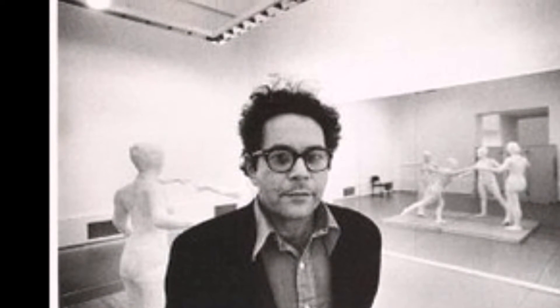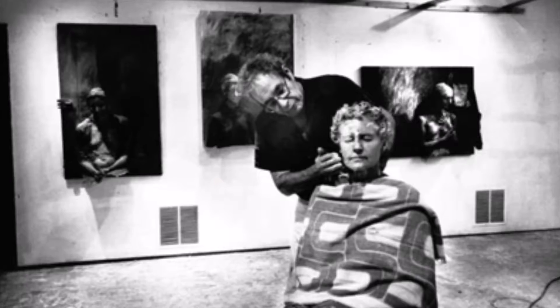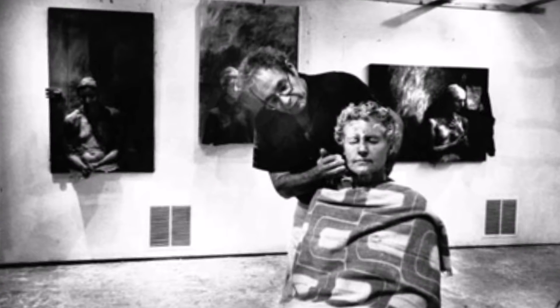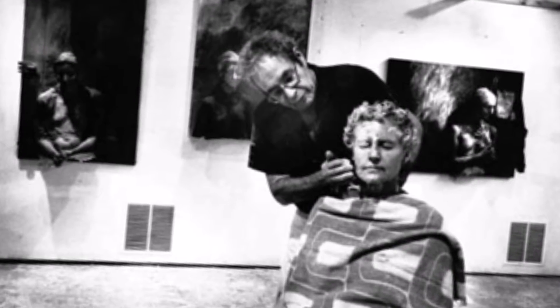While working at Rutgers University, a student of Siegel's brought in dry plaster bandages to his art class, and this action stood as the start of the casting process that George Siegel created. In the 1960s, Siegel began making art from plaster castings of real people, including himself.